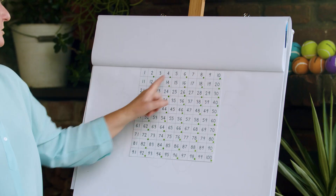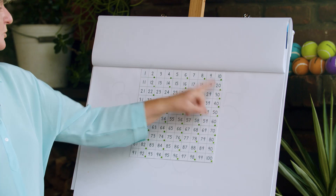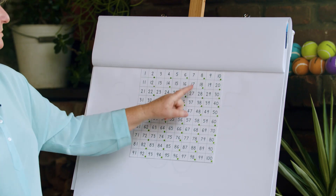Two, four, six, eight, ten, twelve, fourteen, sixteen, eighteen, twenty, twenty-two, twenty-four, twenty-six, twenty-eight, thirty. Counting in twos is really handy, isn't it!